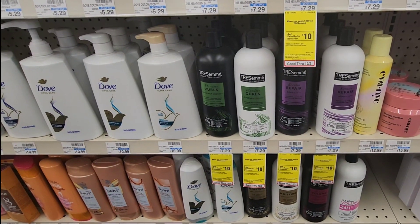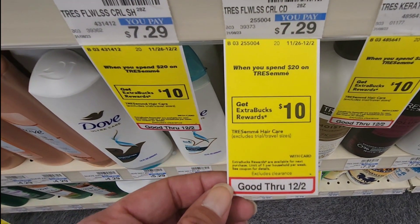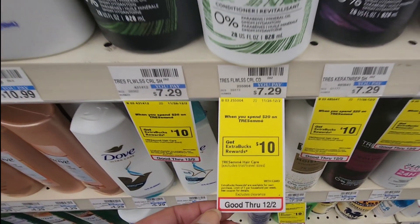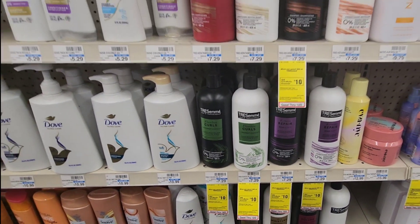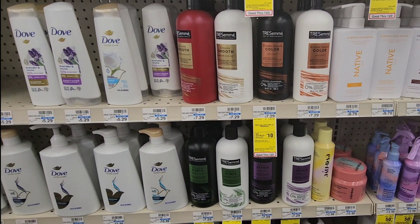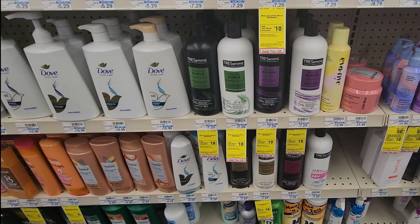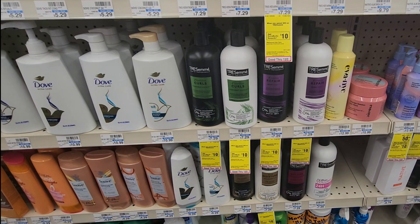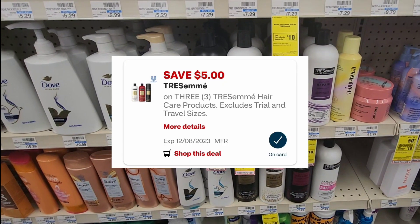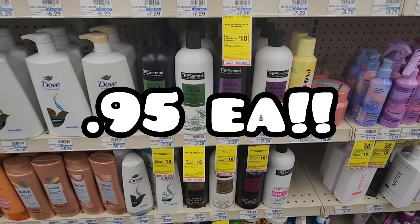This next deal is on Tresemme Hair Care. This week it's Spend $20, Get a $10 ExtraCare book back. I'm picking up one shampoo and one conditioner at $7.29 each, and one hairspray at $6.29. That brings my total to $20.87. I'll use the $3 off $15 Tresemme CRT and the $5 off $3 digital coupon, bringing me to pay $12.88, and a final cost of about $0.95 or $0.96 each.